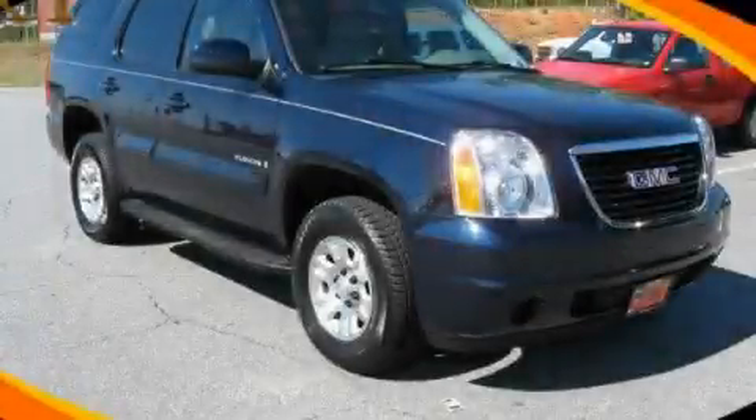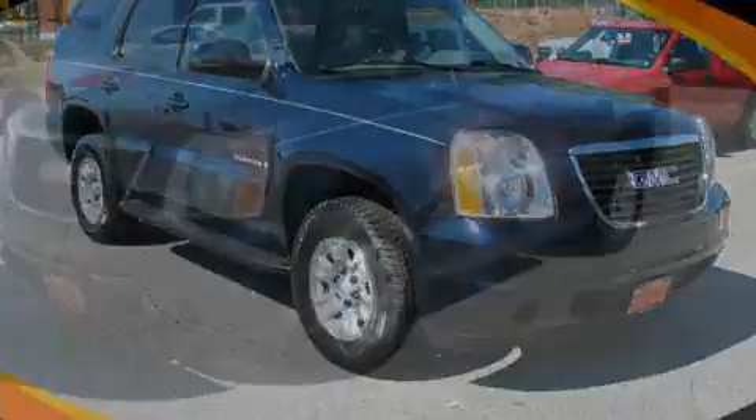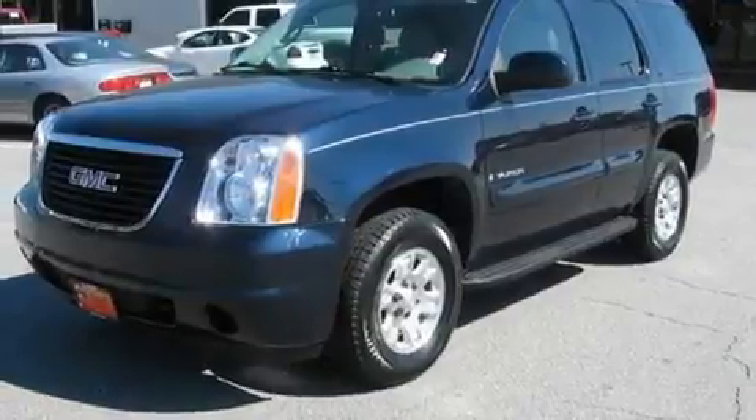This is a certified pre-owned 2008 GMC Yukon, a vehicle with safety, comfort, and space.